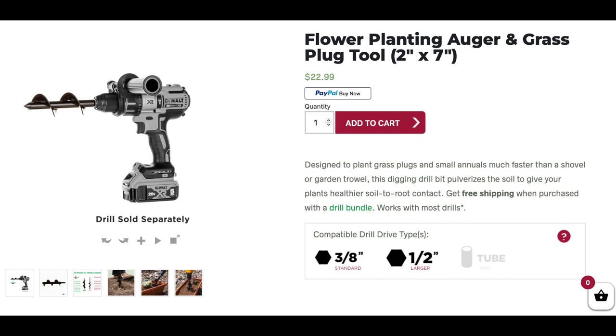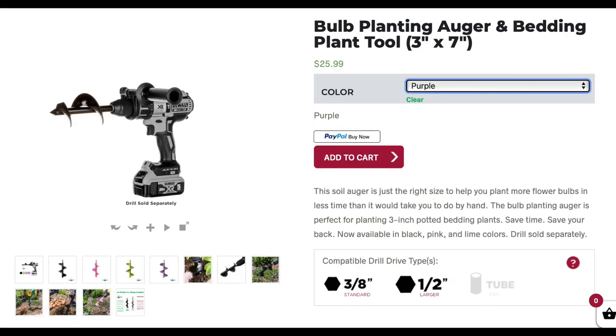It has totally changed my gardening game. It has saved my energy from digging in the dirt, letting me get more stuff done — like planting and getting more projects done during my day because I'm not so tired from digging all the holes. Power Planter sent me two augers to try: the two-inch garden planting auger and grass plug tool, and the three-inch bulb auger and bedding plant tool. The two-inch is really good for seedlings, small bulbs, and grass plugs. The three-inch is good for small pots and regular-size bulbs. I've been using the three-inch nonstop in my garden and the two-inch nonstop in my flower field.